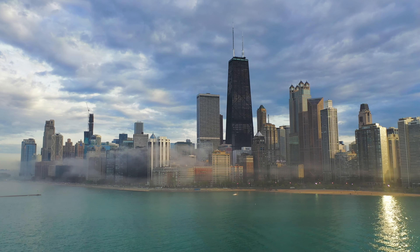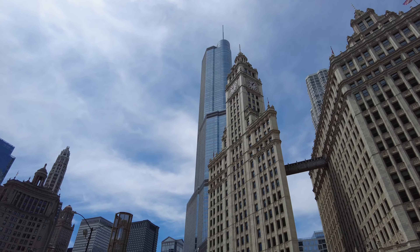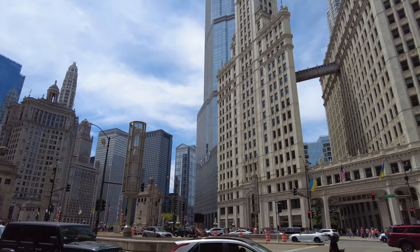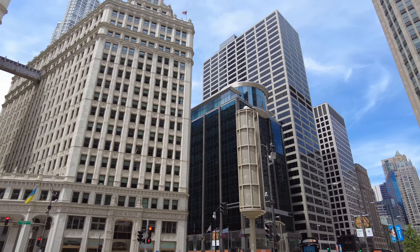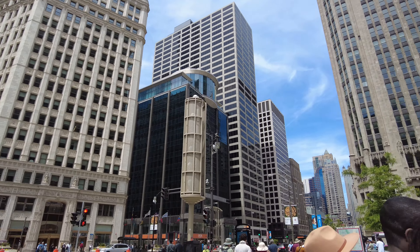Welcome to Chicago, the Windy City. The city of deep dish pizza, Italian beef sandwiches, and some of the most iconic skyscrapers and architecture in the United States. Which is what we'll be focusing on in this trip.